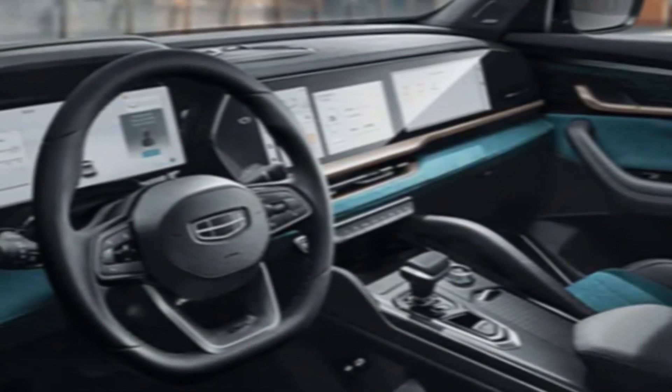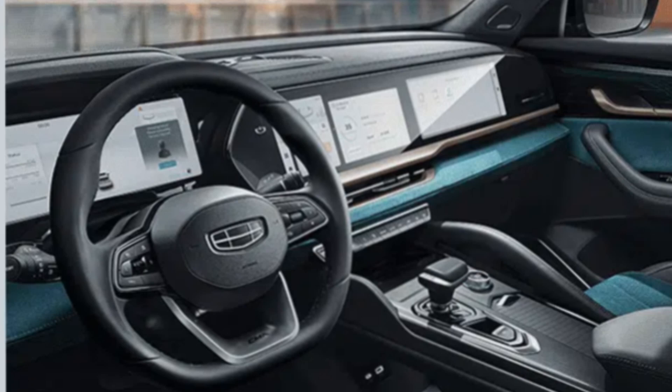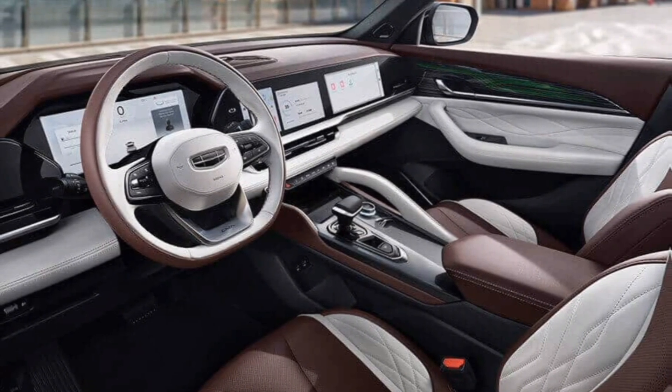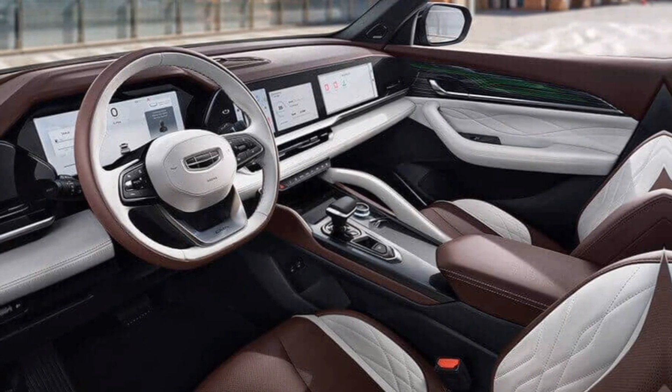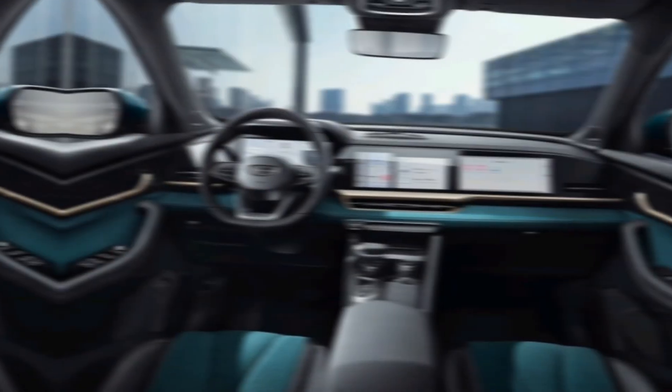Step inside the Munjaro and you're greeted by a haven of comfort and sophistication. The spacious cabin is wrapped in premium materials, creating a truly luxurious atmosphere. Soft Nappa leather seats, a panoramic sunroof, and ambient lighting set the mood for a relaxing and enjoyable ride.